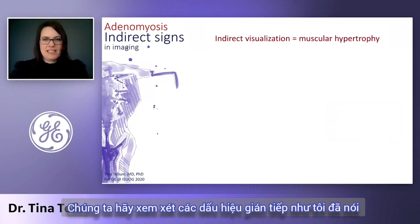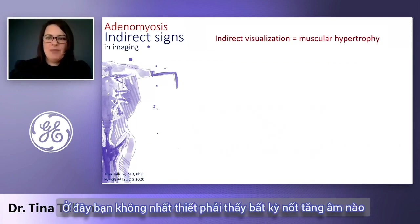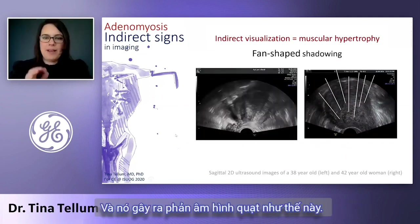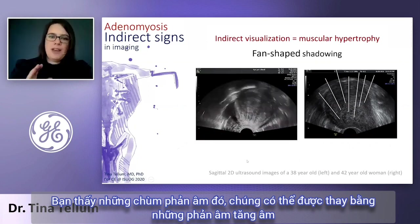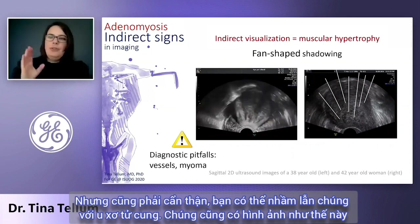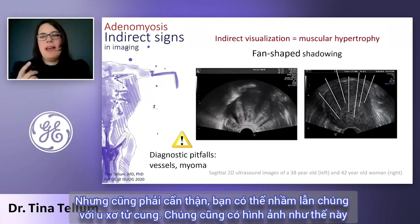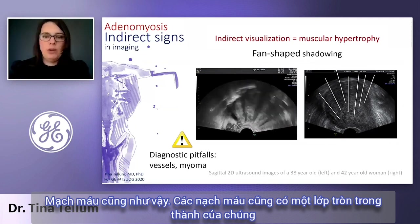Let's go over to the indirect signs. As I said, this is muscular hypertrophy caused by adenomyosis. You do not necessarily see any foci — they cause a fan-shaped echoing like this. You see those beams of echo, which can also be altered with echo enhancement so it looks whiter. But be careful — you can confuse them with myoma, which have this classic image as well, and also with vessels, as vessels have a circular layer in their wall too.